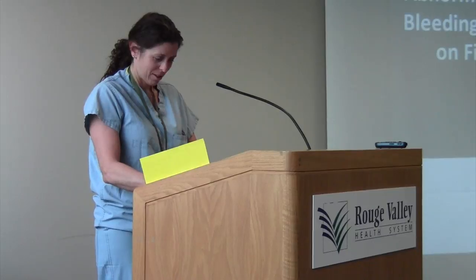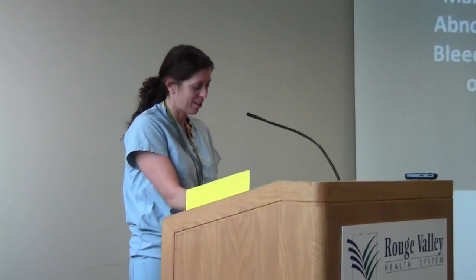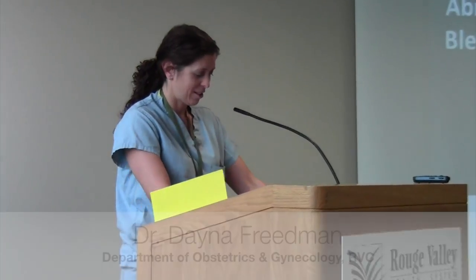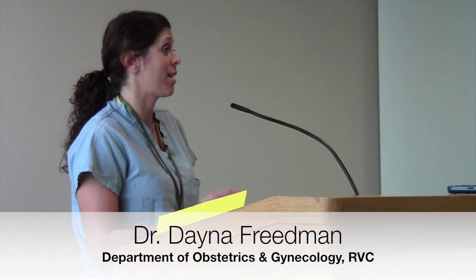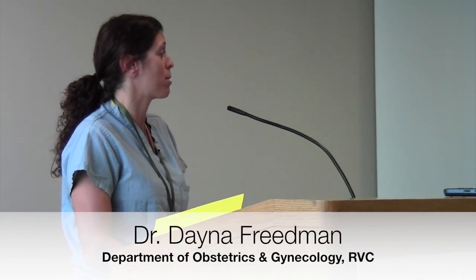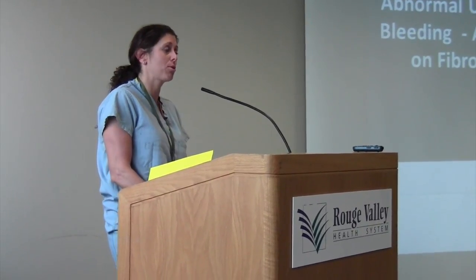Good morning. Welcome. I have an ulterior motive in what I'm presenting today because I really wanted to talk about something specific and introduce it to you as family physicians who are working in the front line with patients. But your college is very specific and anti-anything that's focused on a particular product, so I'm going to start very broad and we'll become more focused as the talk progresses.